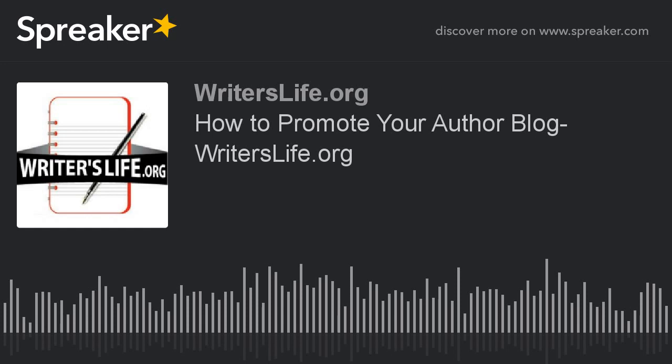Promoting your author blog takes time and energy, but doing so can help you build a solid fan base, increase your readership and sell more books. We think that makes it well worth doing, don't you?